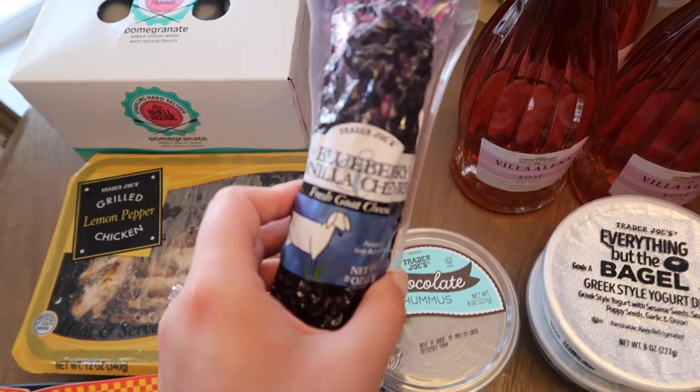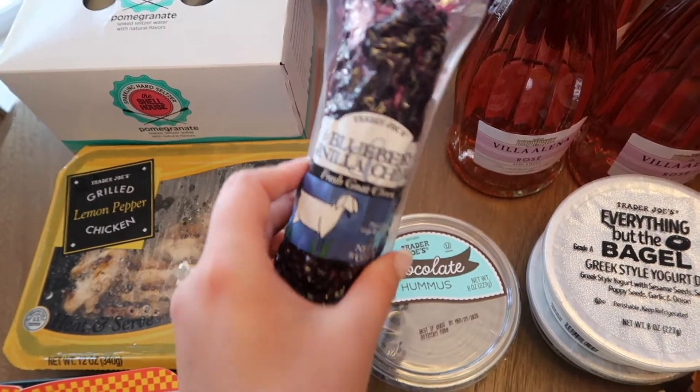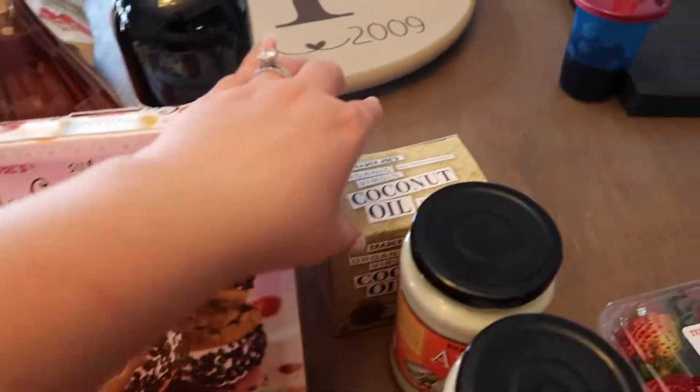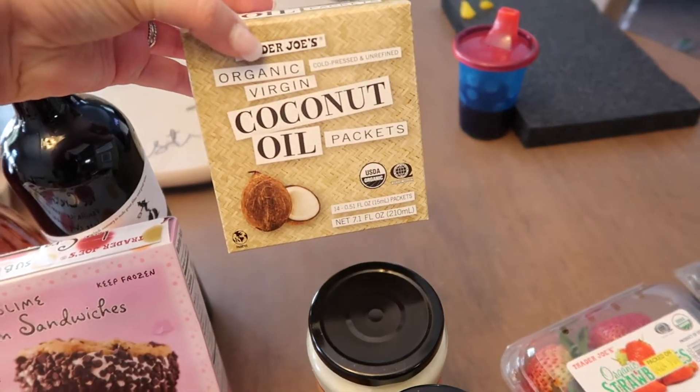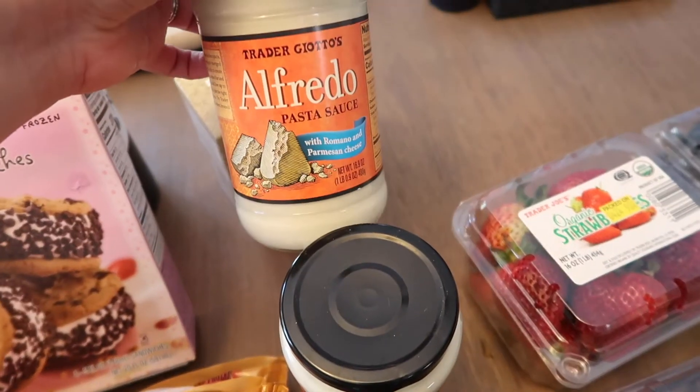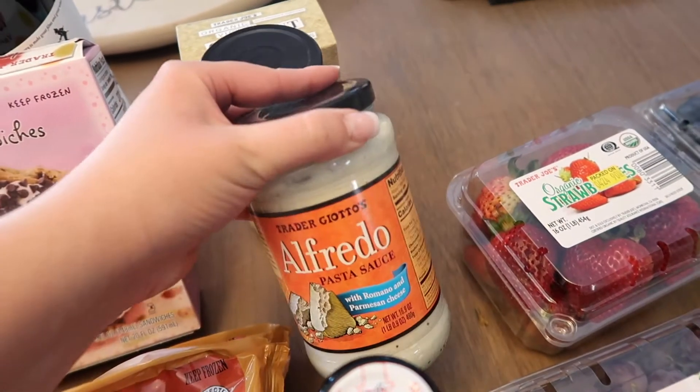This is my favorite cheese — it's a blueberry cheese that they sell at Trader Joe's, amazing. For dessert we got some ice cream sandwiches. I like using these for a variety of reasons. Then I got some Alfredo sauce for some pasta for the kids.